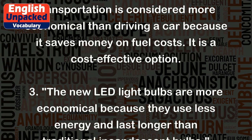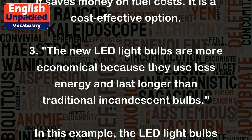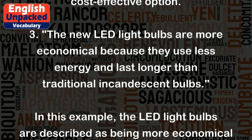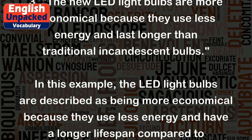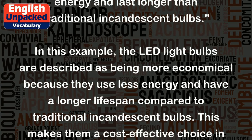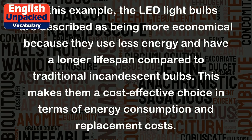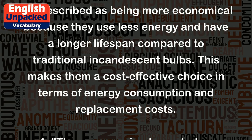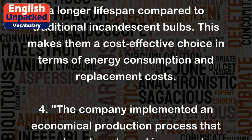Three: The new LED light bulbs are more economical because they use less energy and last longer than traditional incandescent bulbs. In this example, the LED light bulbs are described as being more economical because they use less energy and have a longer lifespan compared to traditional incandescent bulbs.